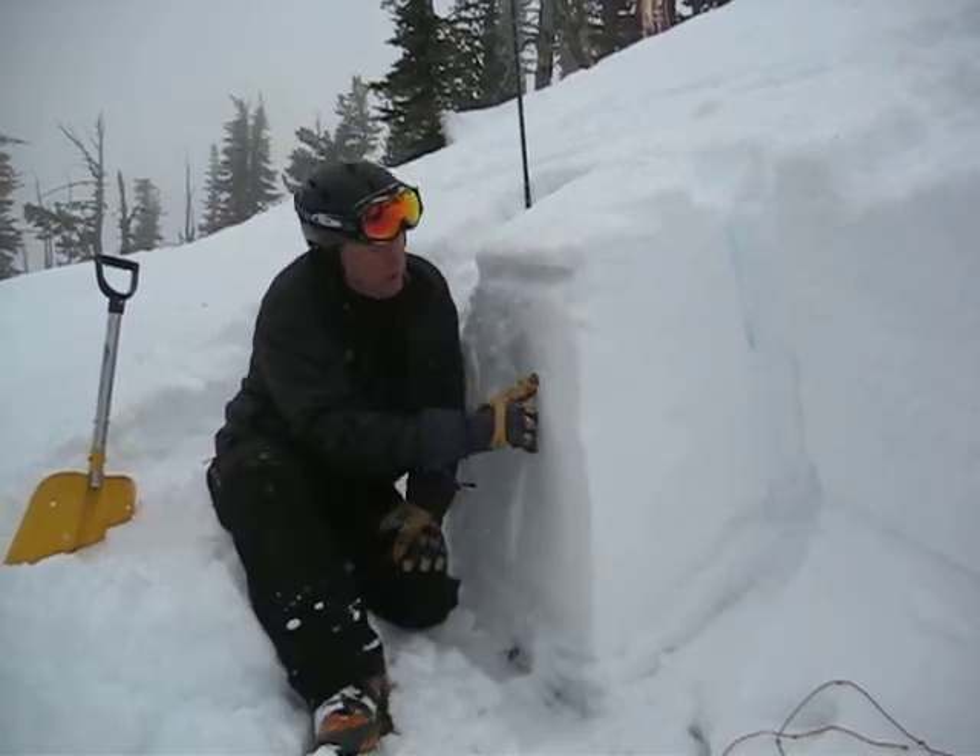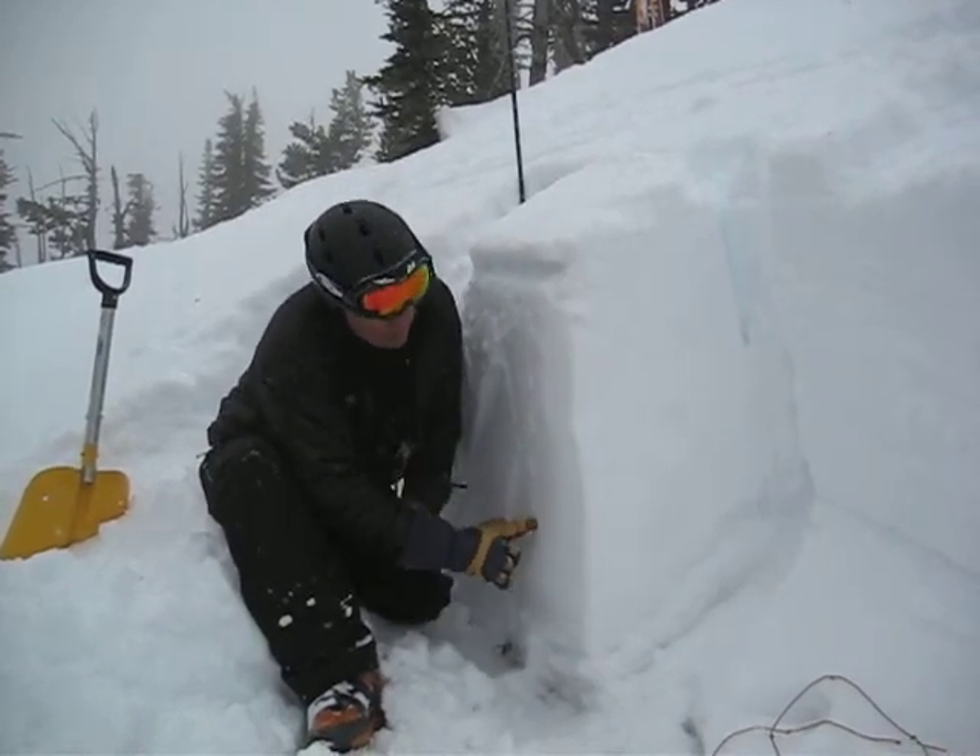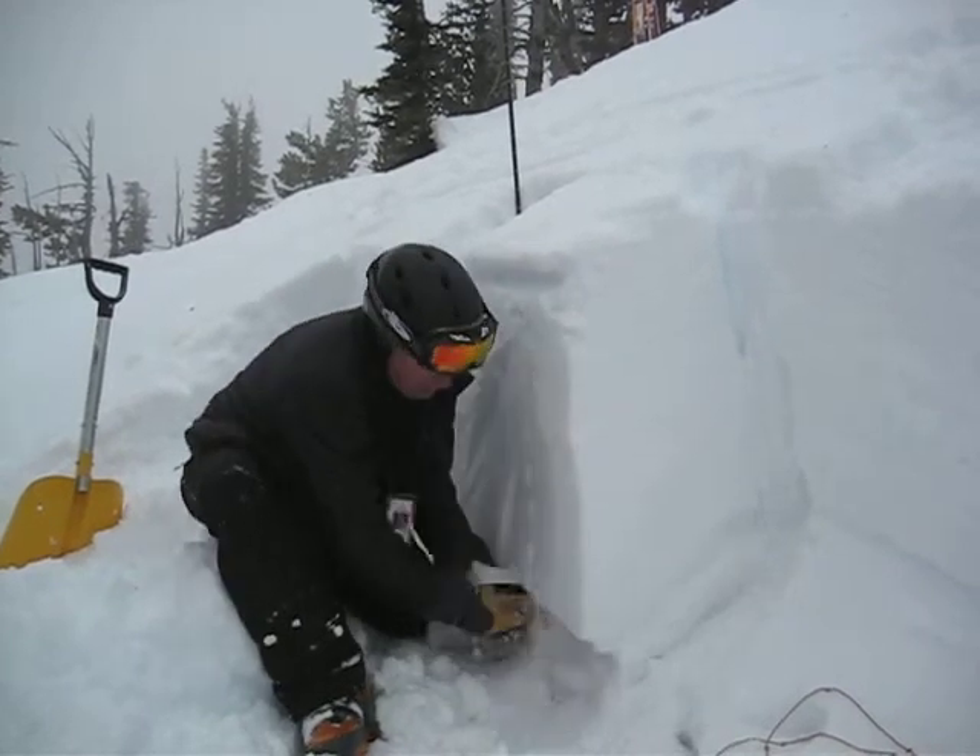And then it gets super stiff — really hard stiff slab all the way down to here, and then it's just super rotten snow.